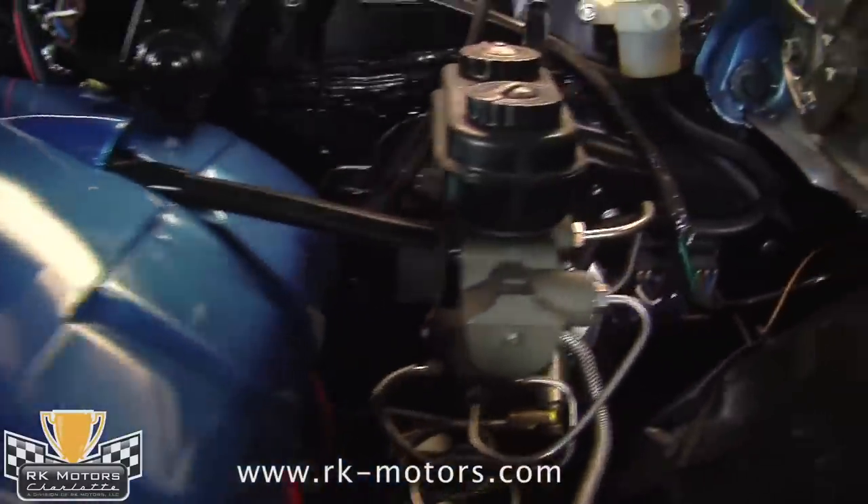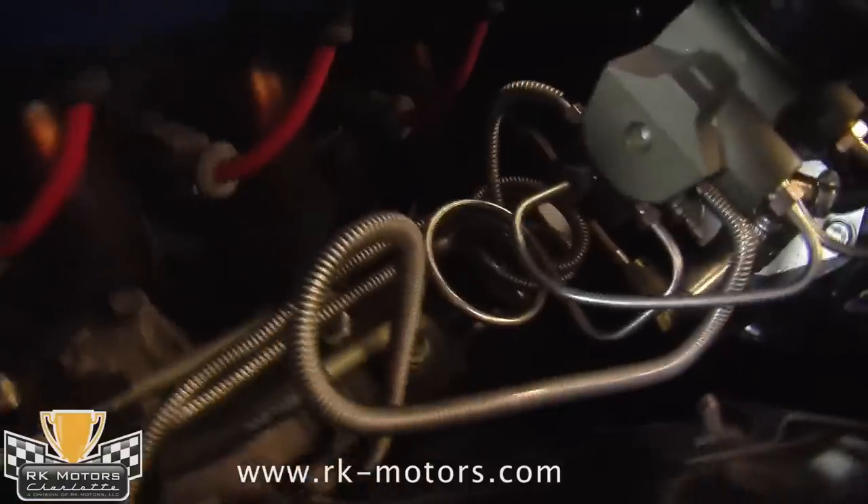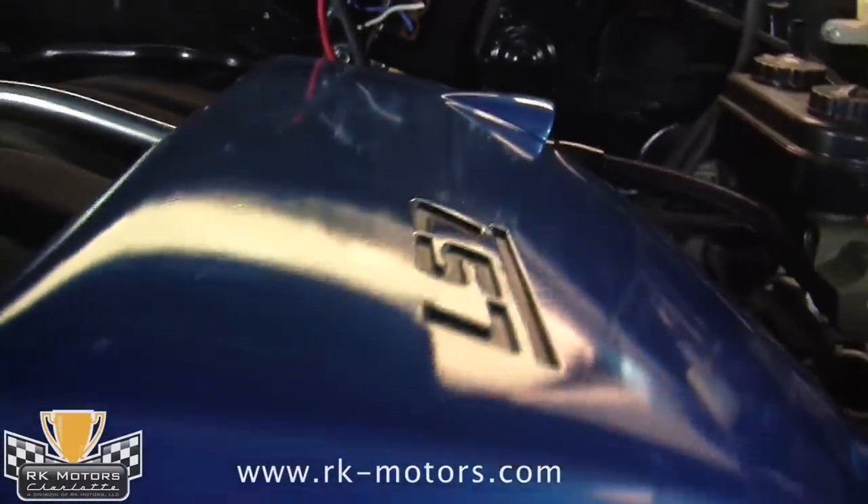Turn the key and it fires up the first time, every time, just like your daily driver. It idles perfectly, with a decidedly 60s cackle to the exhaust.